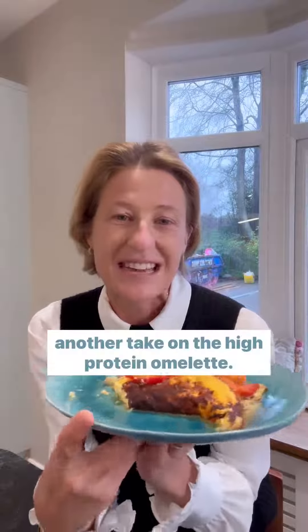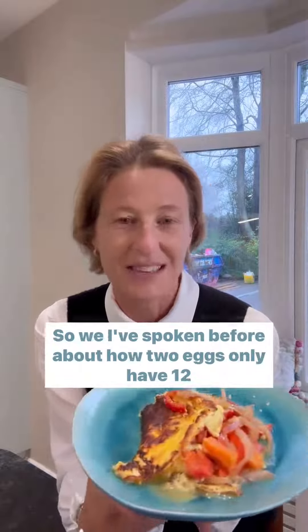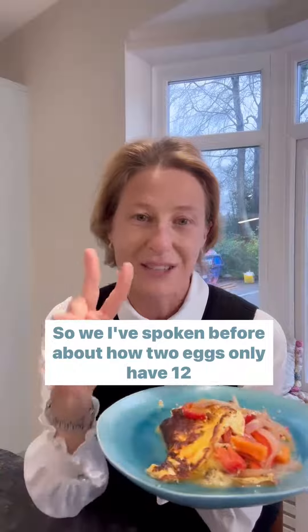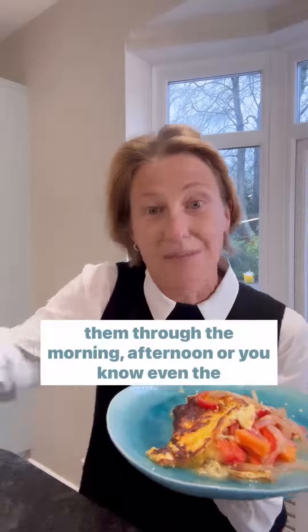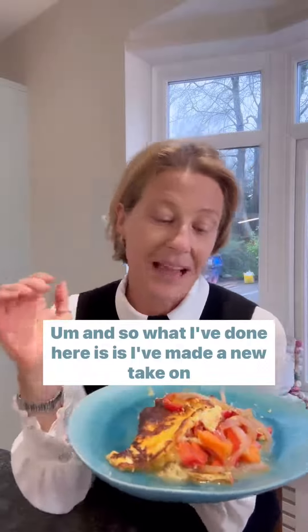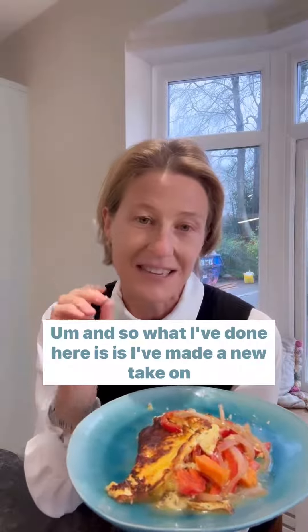I am back today with my breakfast and I wanted to do another take on the high-protein omelette. I've spoken before about how two eggs only have 12 grams of protein and most women need a little bit more to get them through the morning, afternoon, or even the night.